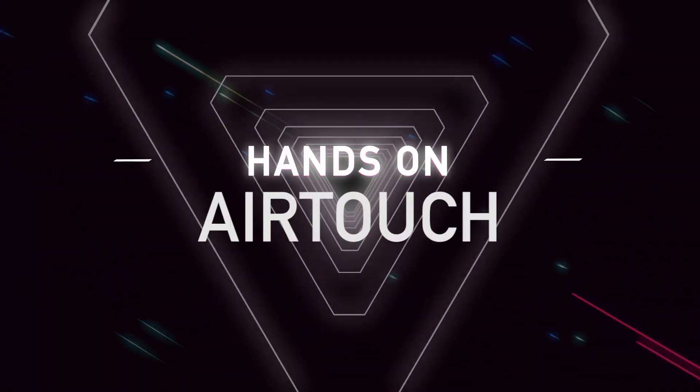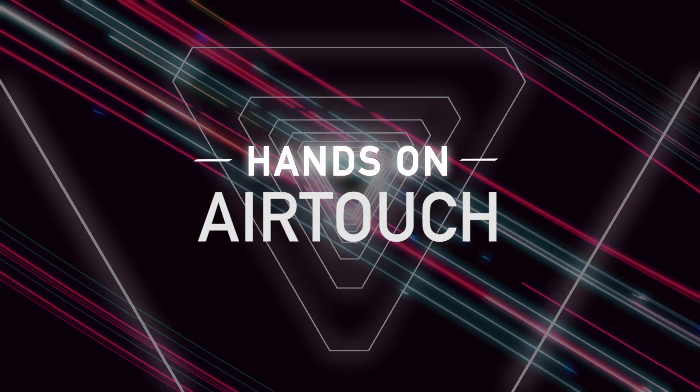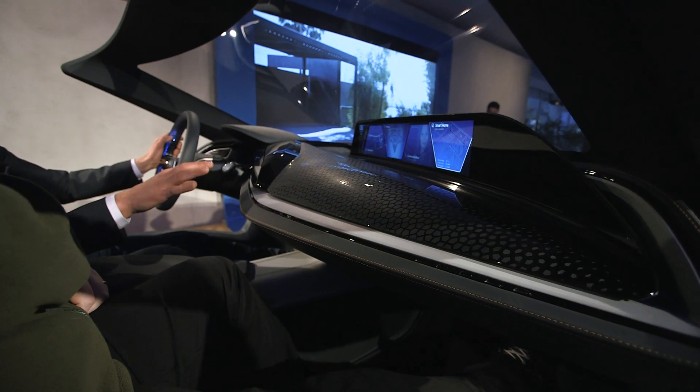This is AirTouch, which is BMW's vision for the future of autonomous driving, or at least what the driver will be doing while the car is driving itself.